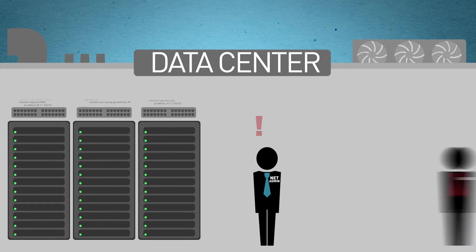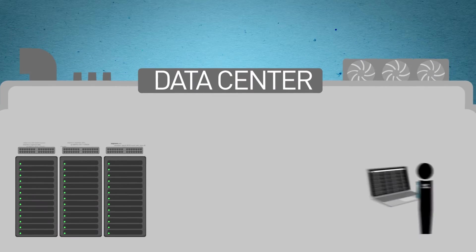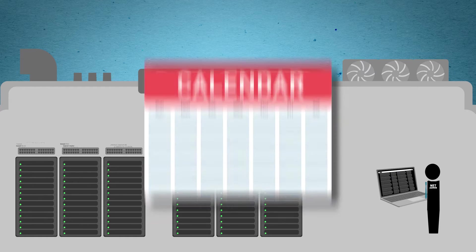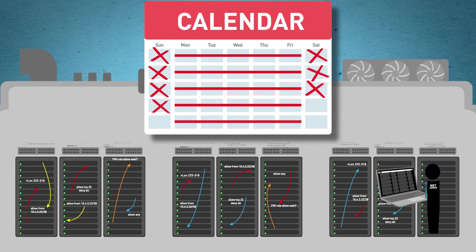Running the network is a demanding job. Your boss wants to deploy more and more apps in minutes. But that means lots of time in the command line on a legacy box-by-box network that's painful to operate. As you add more servers and switches, all that manual configuration takes days. And those software upgrades? They can take up all your nights and weekends.